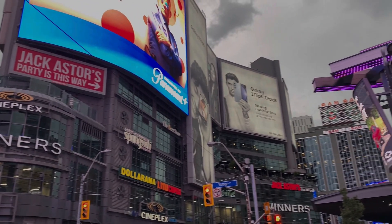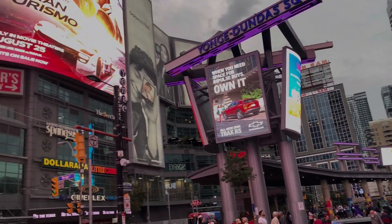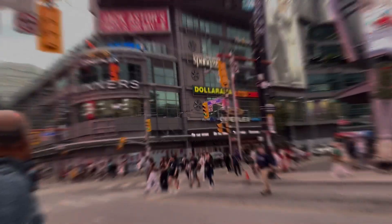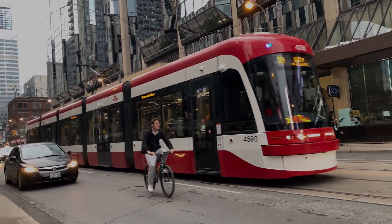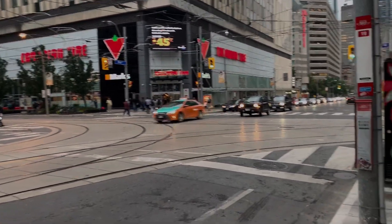Now we have reached downtown Toronto and we have to go to Dundas Square. There are a lot of good views here and a lot of fast-pass attractions. We are making a plan to go to Sugar Beach — there are a lot of famous spots here, Harbourfront, Ripley's Aquarium. Dundas Square is a very famous point and you can see some cinematic shots there.